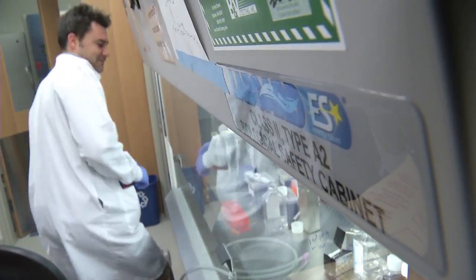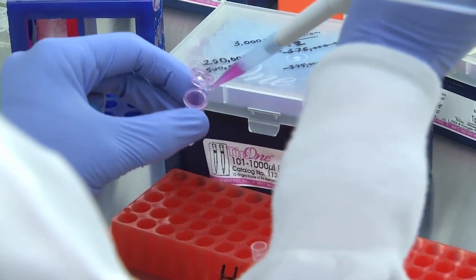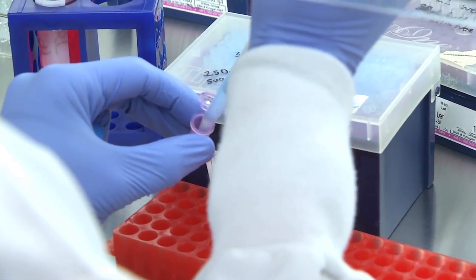Diabetes is something I think about every day, every hour, and every minute. I'm sort of anal about it, trying to keep my blood sugars as solid as possible. And being a scientist sort of helps make it more of a game — it's me against the diabetes. Can I keep it as flat and at 90 mg per deciliter as possible?